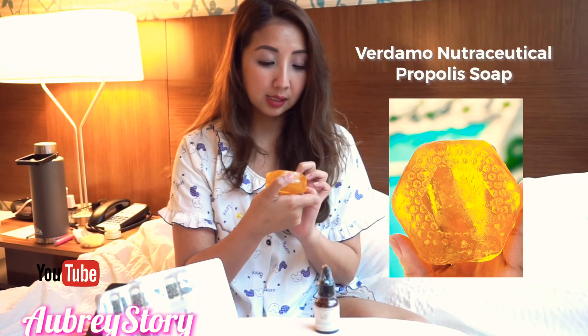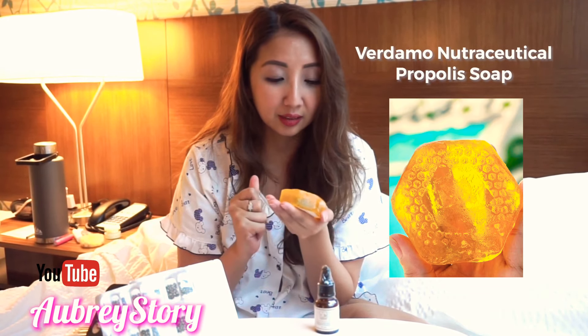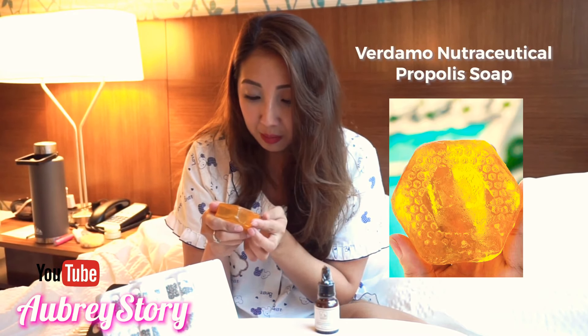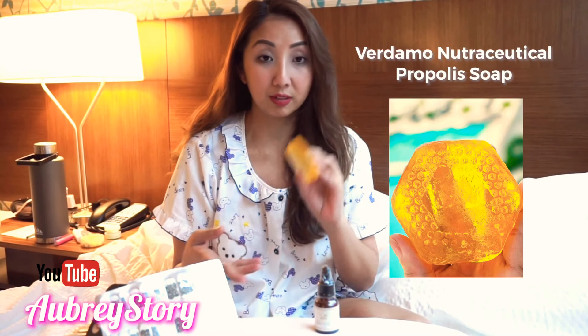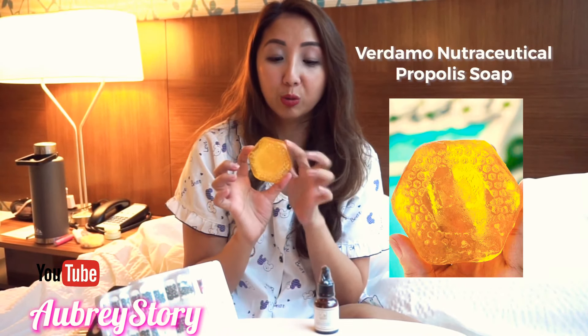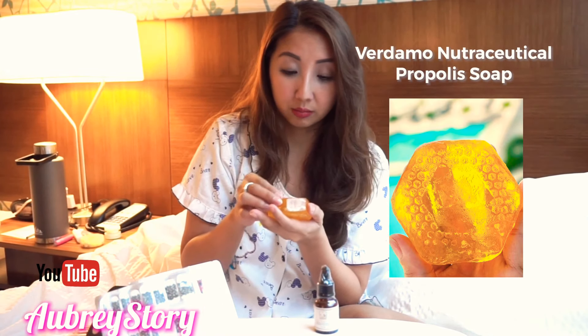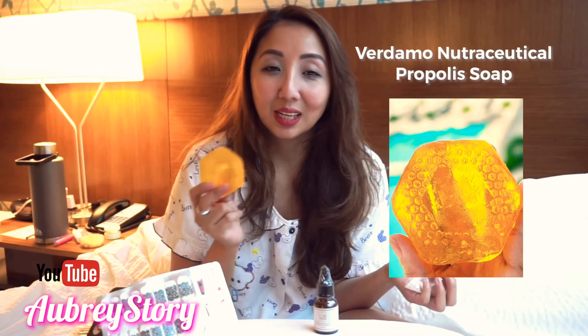I said I wasn't going to do beauty product reviews, but I am enjoying it from the very first day. They also have this — the Verdamo Nutraceutical Propolis Soap. It smells fruity! Let's open it. It's so see-through — the soap. I feel like the owner of Nutraceutical is a dermatologist. It smells so good, guys. I believe these are derma-grade products.